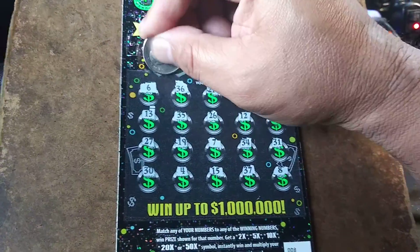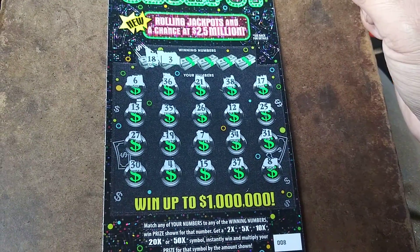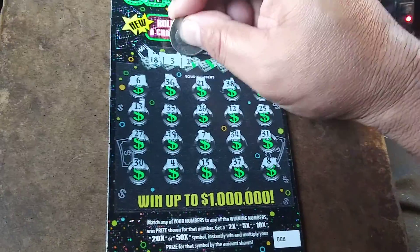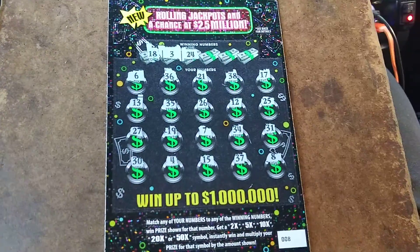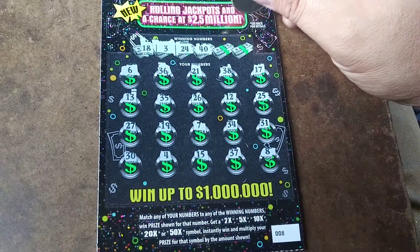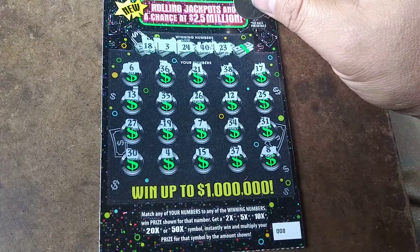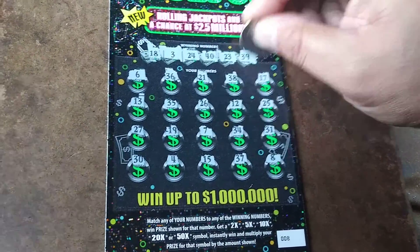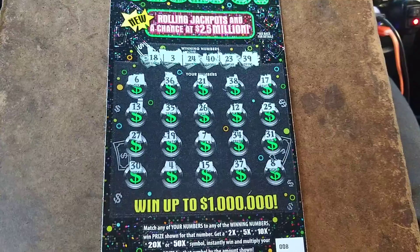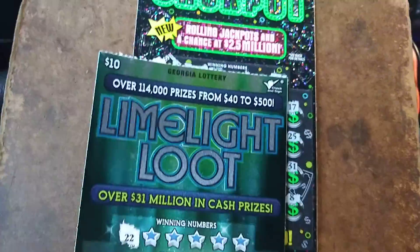How many numbers? 18 — nope. 3 — nope. 24 — negative. 40 — nope. And a 39. So we got a free ticket in one game and nothing in the other. Georgia, Georgia, Georgia.